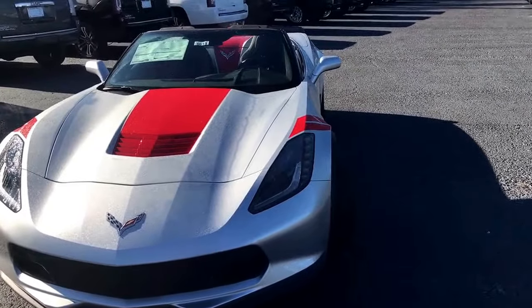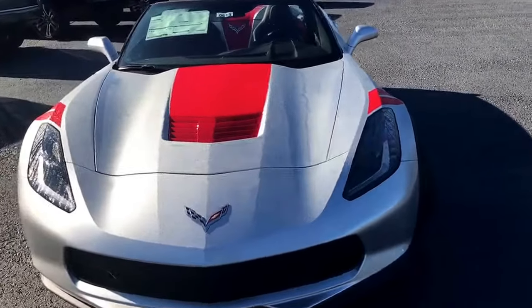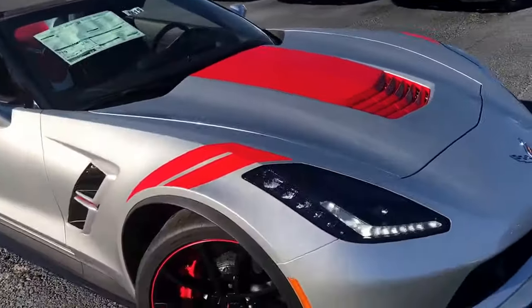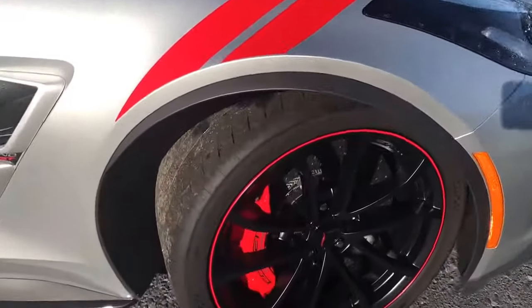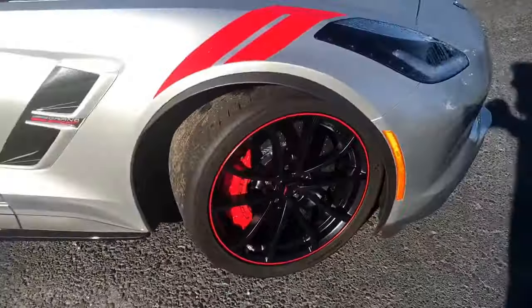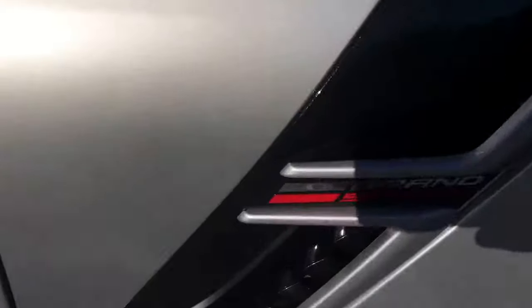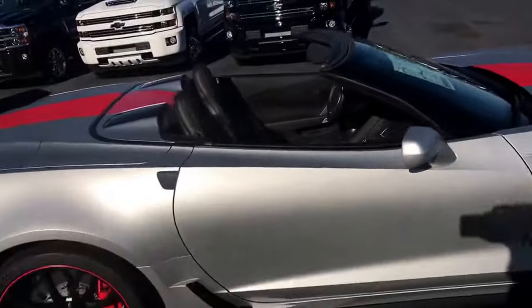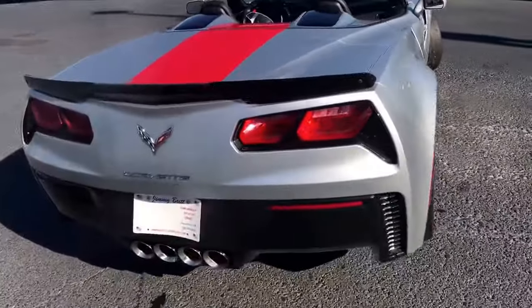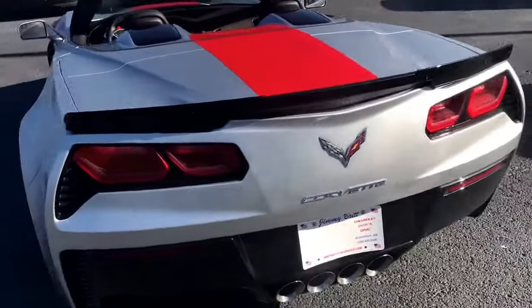Alright Andrea, here it is. This is a 2017 Chevrolet Corvette Grand Sport 3LT. It's in the blade silver metallic with the red stripes on it, the heritage on the side. Factory wheels there. Here's your Grand Sport badge that you can see there. As you can see, this blade silver metallic is a beautiful color. We got the traditional style Corvette lights in the back that everybody knows Corvette for.